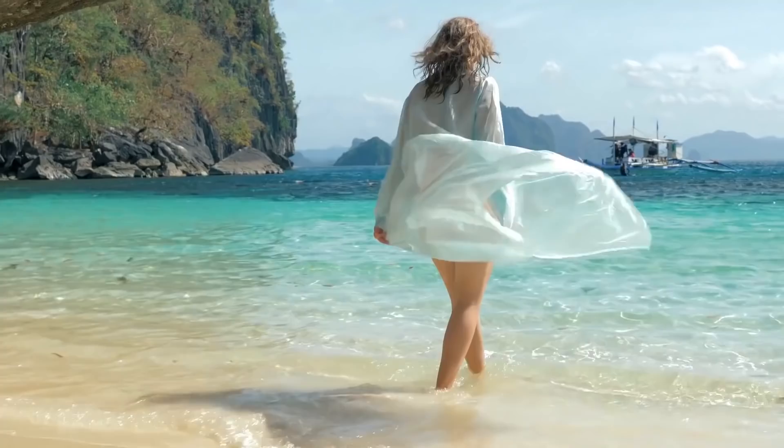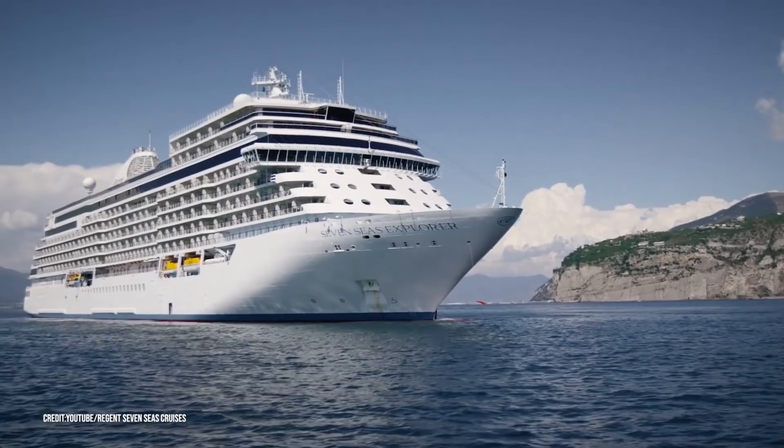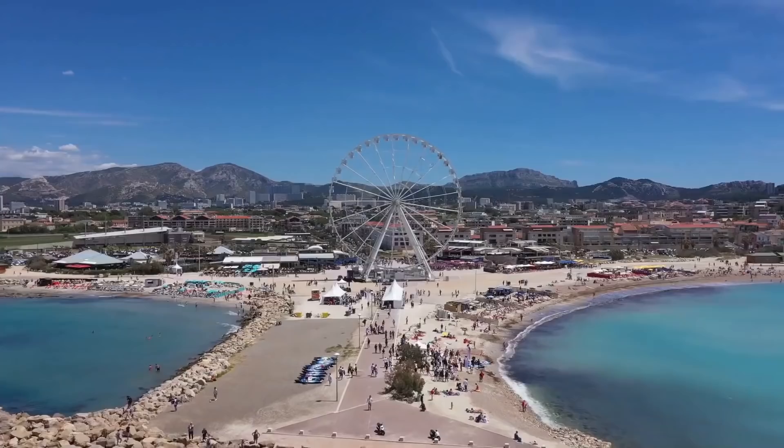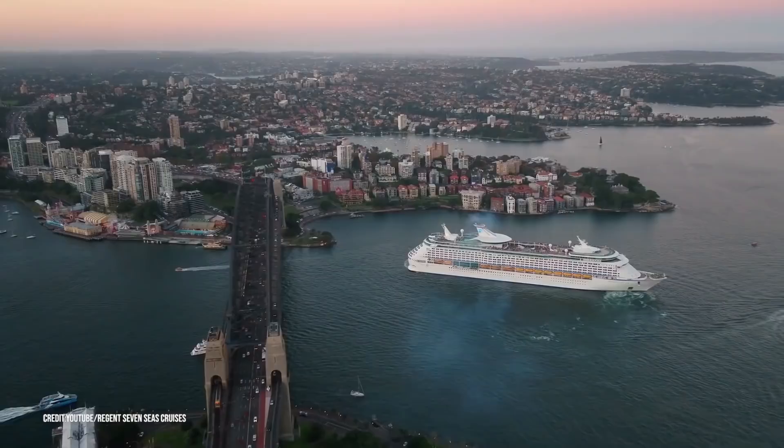Cruises are an escape favored by many, but some don't quite live up to those expectations. Some cruises come with tight cabin spaces, mediocre food, and rather basic destinations. However, today we're not going to be talking about those cruises.